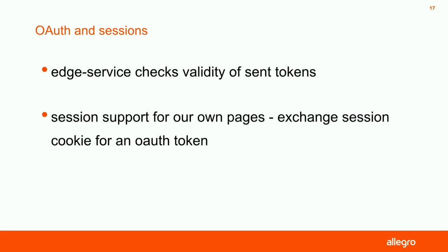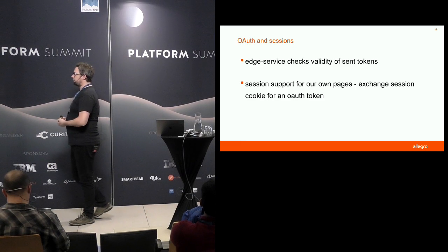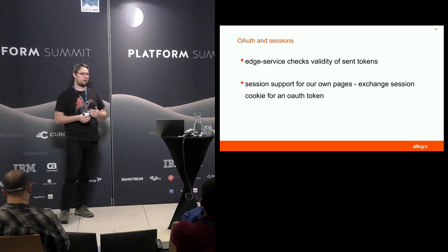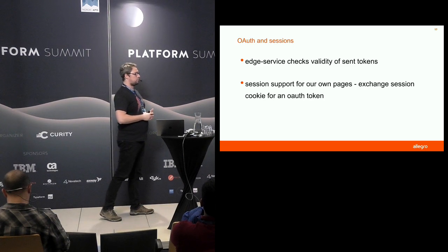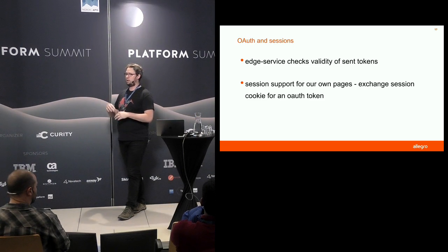We've got a couple of security features incorporated into the API gateway. We check the validity of the auth tokens, so our developers don't have to think about it when they develop microservices with traffic going through the EdgeServer — they know that the auth tokens they receive are not expired and have correct signatures. We also added session support for our own pages: whenever we get a request with a session cookie from our front ends, we exchange the session cookie for an auth token so we don't have to send cookies inside our architecture.